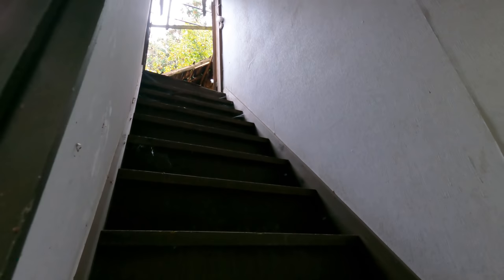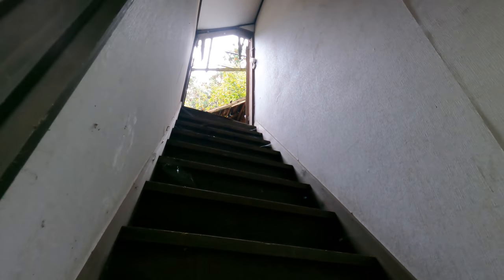We're 100% not going up them, but there is a set of stairs here that leads to the area with no roof.